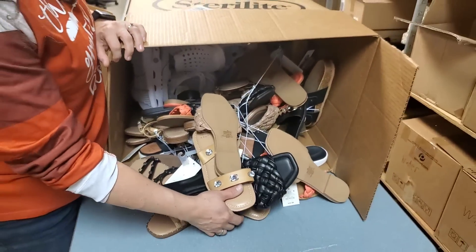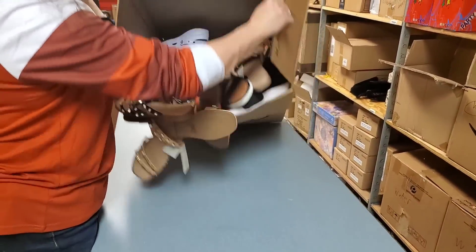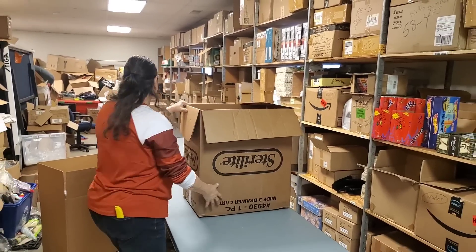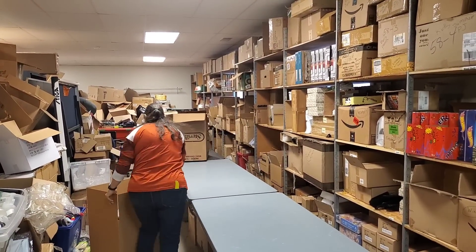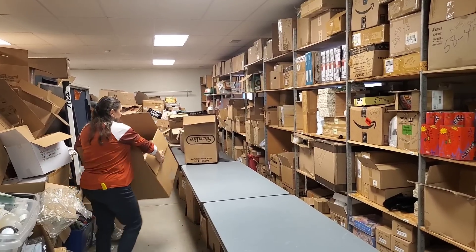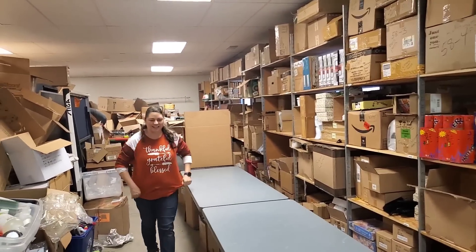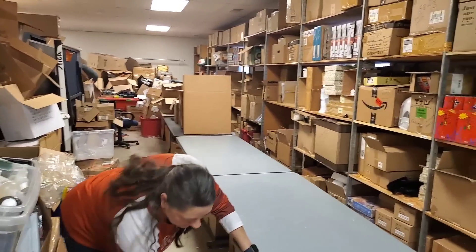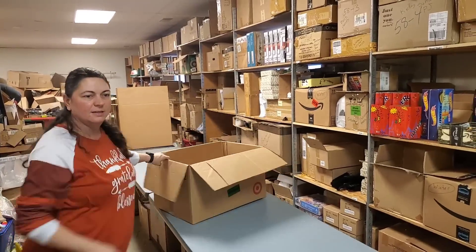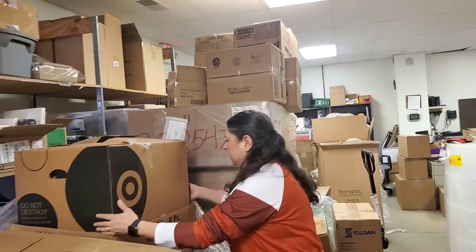I'm just going to shove these back in here and leave them in this box. We will spend the time untangling them - you want to see more boxes open, not me sitting back here untangling shoes. Our son is running the store right now - he is, right up front. He just got trained, hopefully he remembers everything.